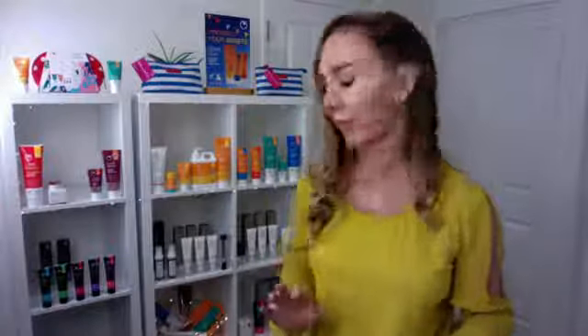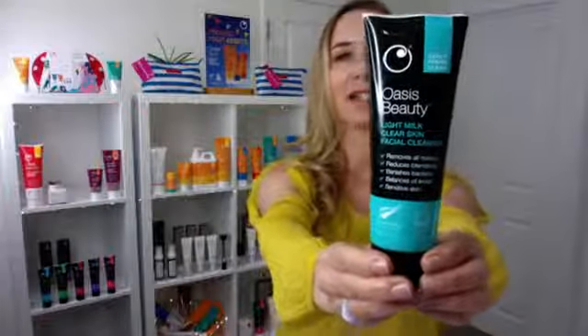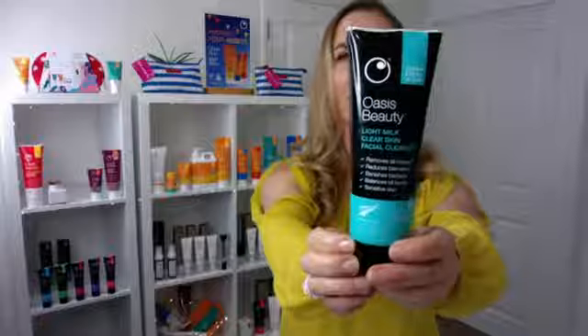Next week we're going to be back in stock with Milk Cleanser and BB Dark. Milk Cleanser has had a little bit of a makeover — it's going to look slightly different and better. It's now called Clear Skin Facial Cleanser. We've also taken the box away as we're trying to be more eco-friendly with our packaging. I know it's lovely to have a box, but you throw it in the bin, so we're getting rid of as many boxes as we can.